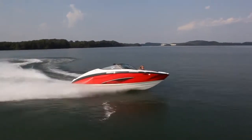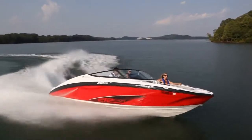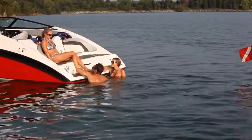The massive and versatile bow seating area can be reconfigured to suit your style. At the rear, Yamaha's exclusive stern swim platform brings you closer to the water than any other 21-foot boat.